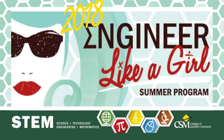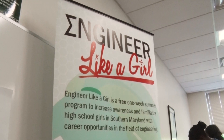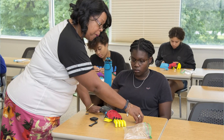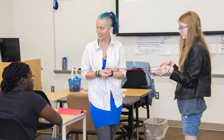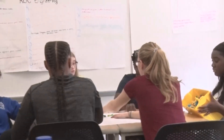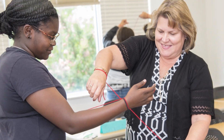Engineer Like a Girl is a one-week summer program sponsored by the College of Southern Maryland, aimed at empowering middle and high school girls by exposing them to hands-on engineering concepts. Each day, presenters lead girls in activities related to engineering and other STEM fields, focusing on problem-based ideas and problem-solving skills to think like an engineer — thinking outside the box.